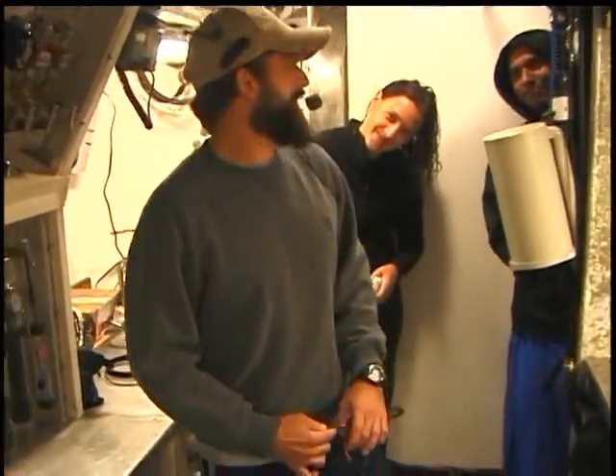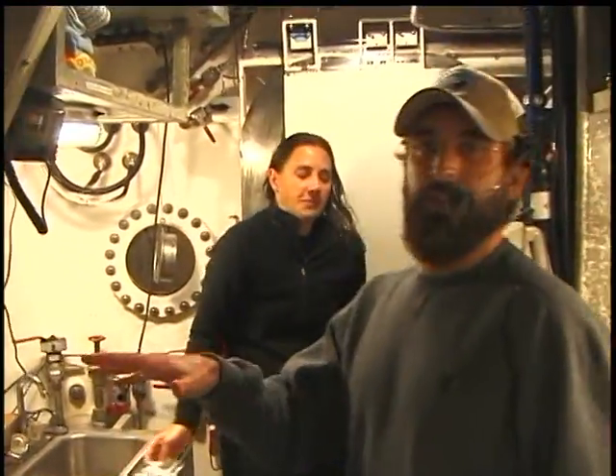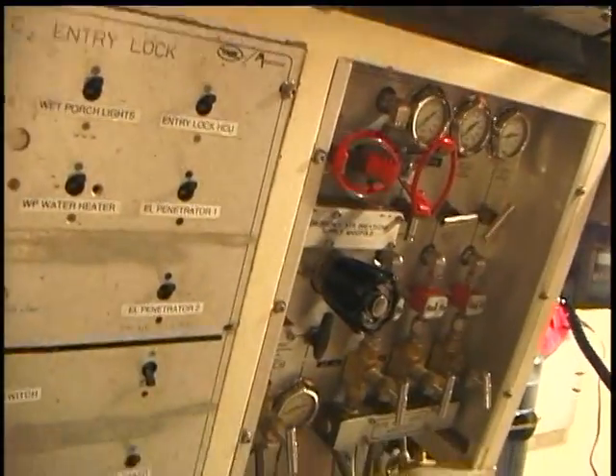We'll see another couple of aquanauts here. We'll also have the same things as I pointed out in the main lock — it's mirrored here: the electrical panel and air distribution panel.